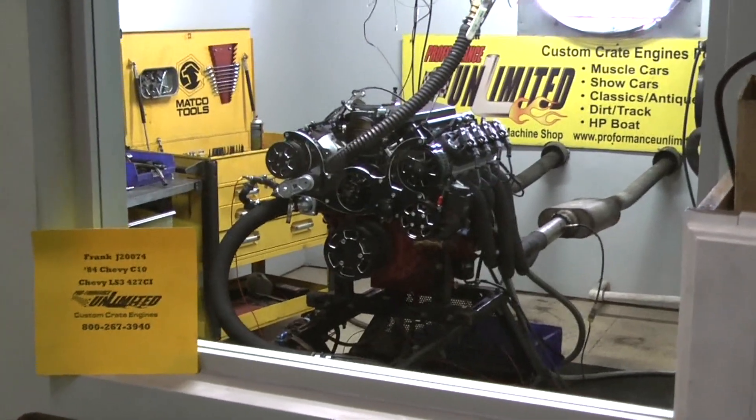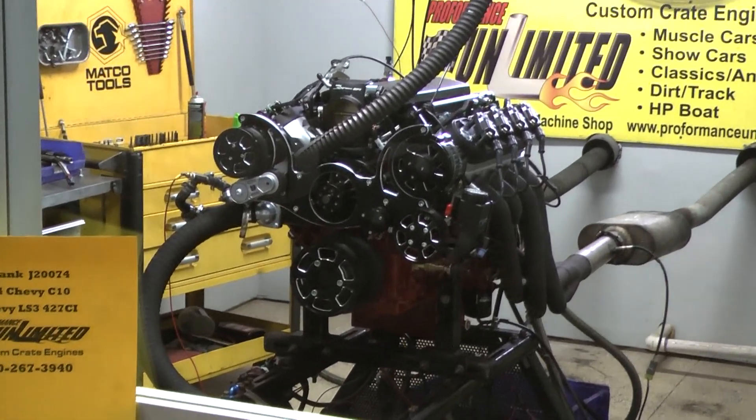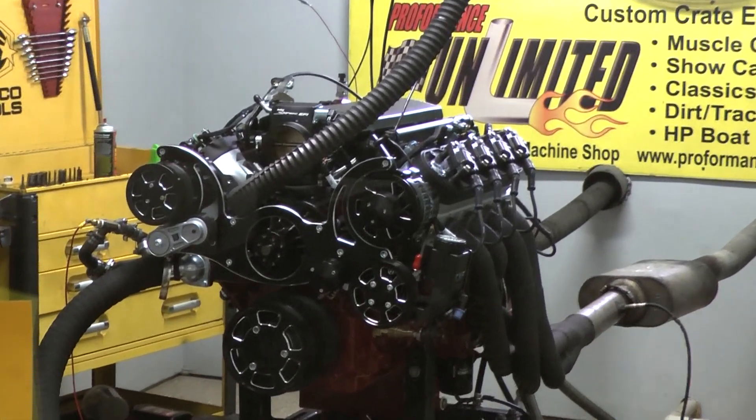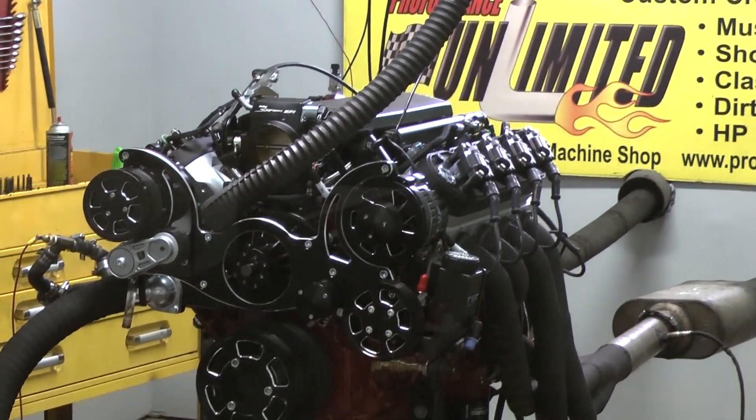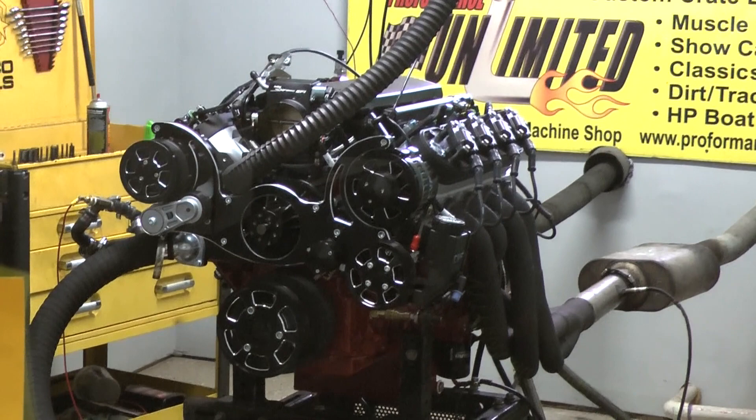Alright, Frank. I got your 1984 Chevy C10 engine on the dyno. It happens to be one of our LS3 427 cubic inches. Gonna fire it up and do a run. The thing is gorgeous, gorgeous looking motor. You're gonna love it.